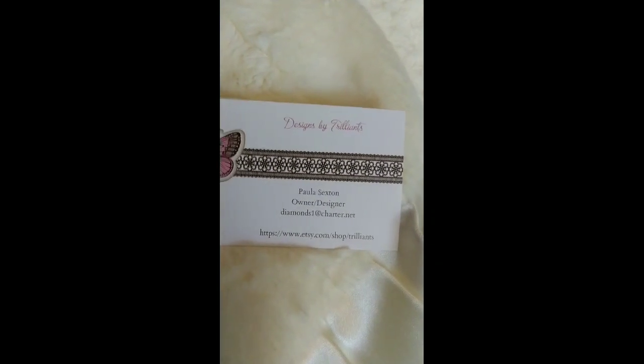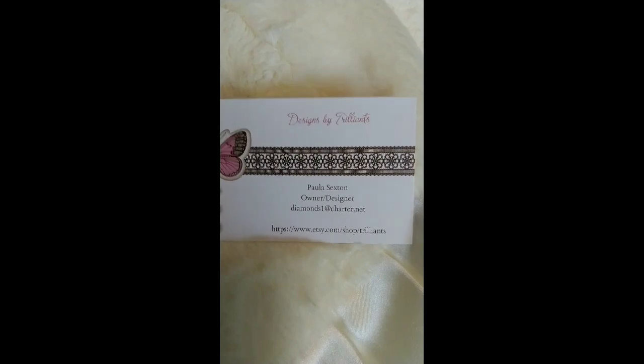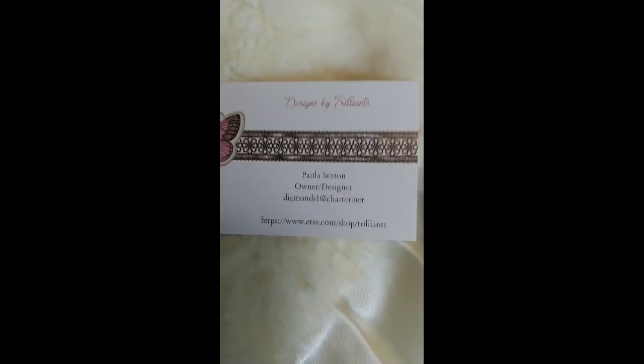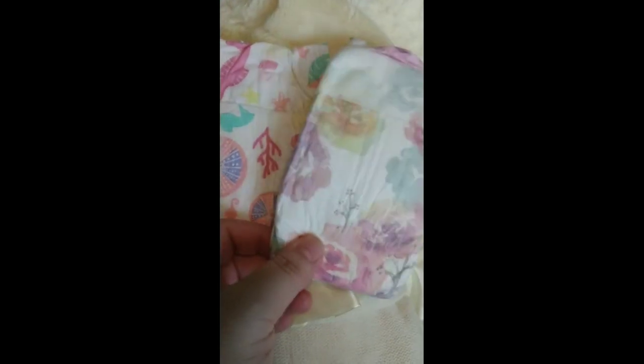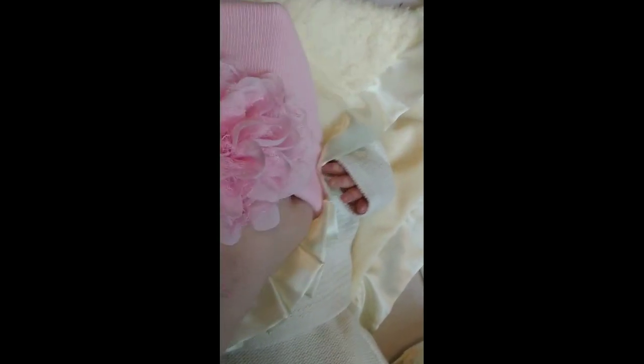Here is the artist card — Paula from Designs by Trillions. I'm gonna leave a link down below for her Facebook and her Etsy shop so that you can go check out more of her work. And we have some cute little Honest diapers — these are so tiny. I love Honest diapers, they're so pretty. And this pretty little hat — that's beautiful, I like that.